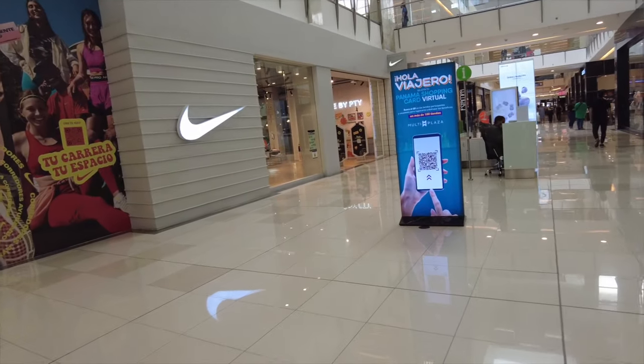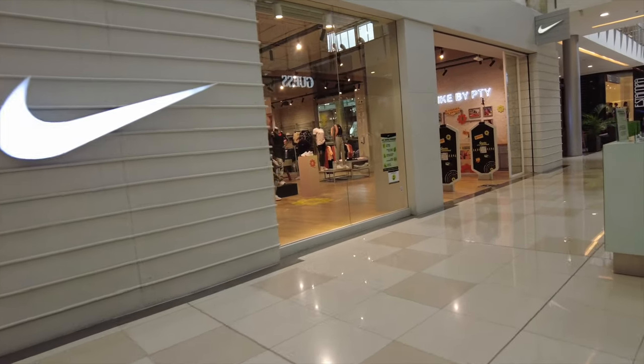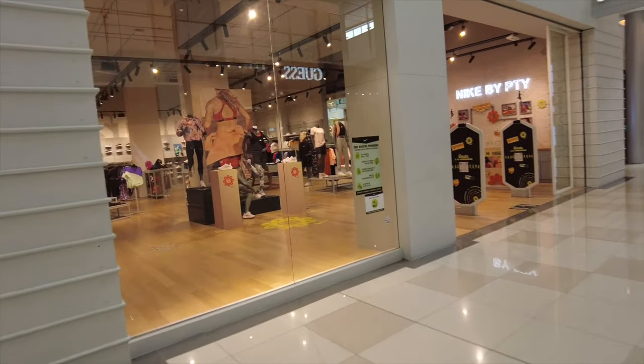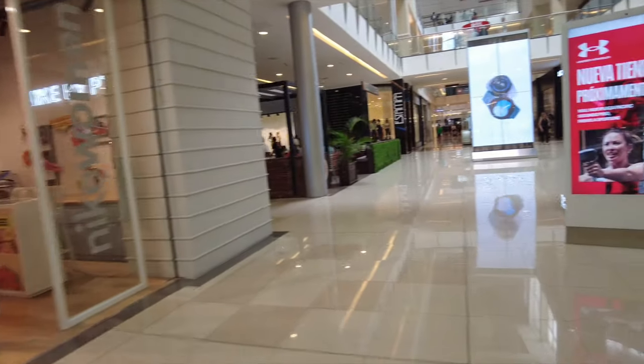The other Nike store I visited was pretty much all male — I didn't realize that. They actually have two Nike stores: one for females and one for males.